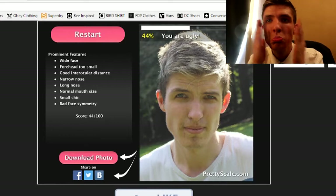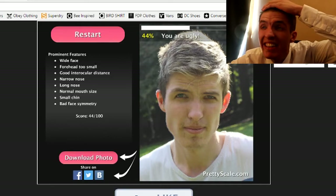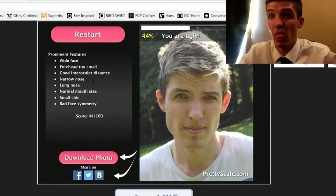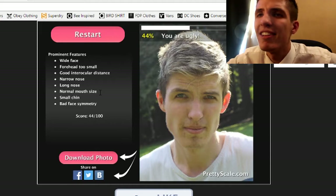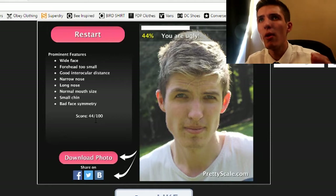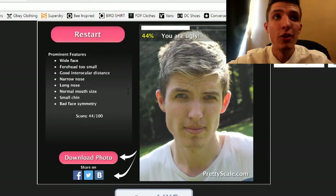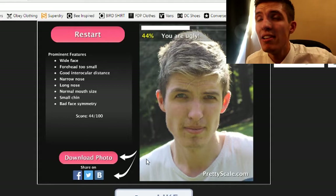Apparently I have a wide face. I don't know what 'intercular distance' means, but okay. Narrow nose, long nose, normal mouth size — that's fine. Small chin, and bad face symmetry. Of course I've got bad face symmetry — I'm looking at the picture side-on. It wasn't one of the best pictures to pick, but anyway.